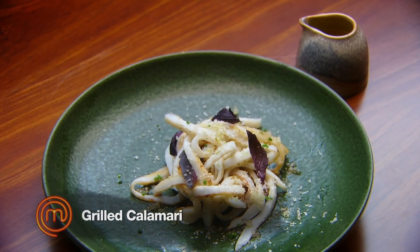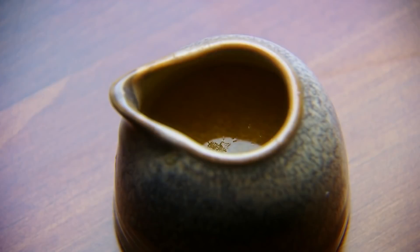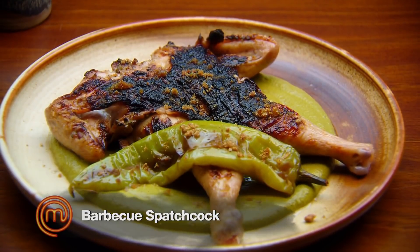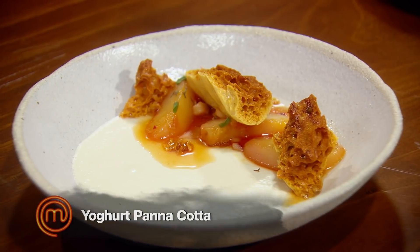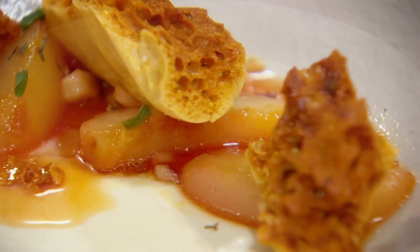For our entree, we have grilled calamari with a charred tomato macadamia sauce. Barbecued spatchcock with a green pepita sauce, lemon myrtle salt, and a grilled bullhorn pepper as well. Dessert is a yogurt panna cotta with saffron and lemon verbena, white peaches with honeycomb.